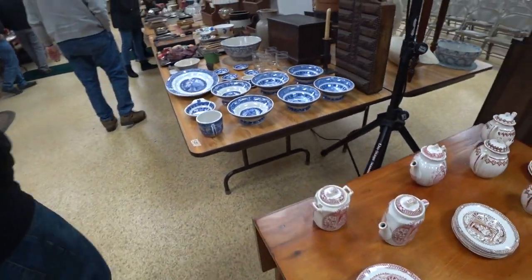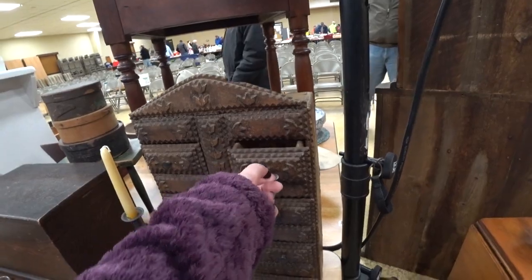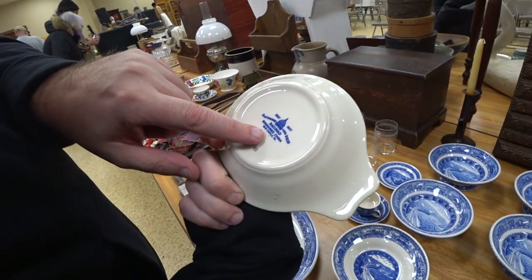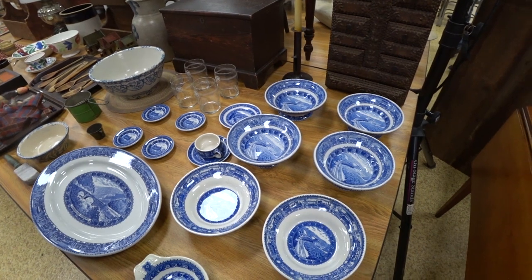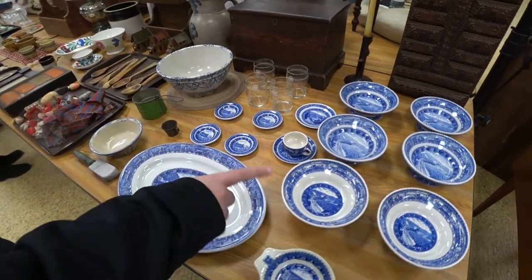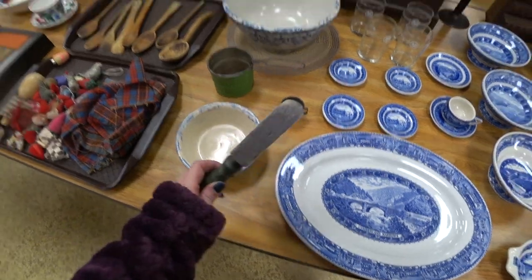These dishes coming up — these blue ones — these are B&O Railroad dishes, and they can sell for a lot. I went to an auction once where each piece was selling for insane amounts. These did sell decently, but not as much as the ones I had seen before.